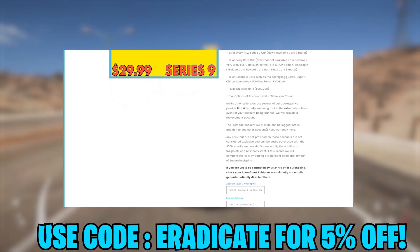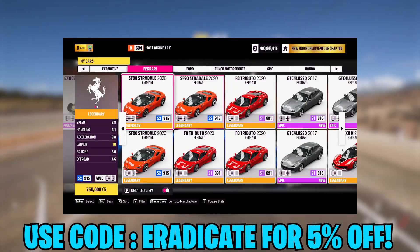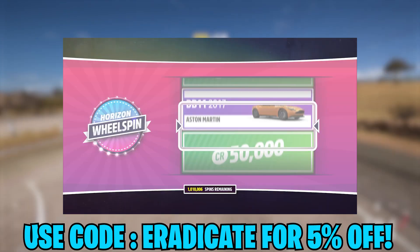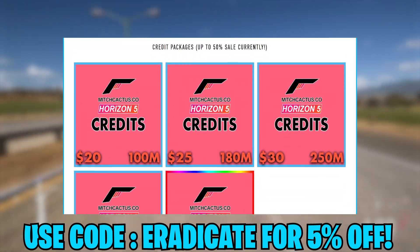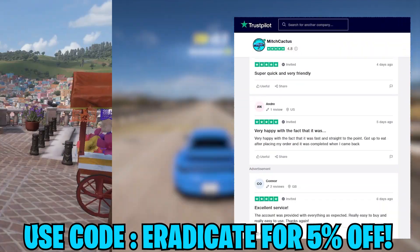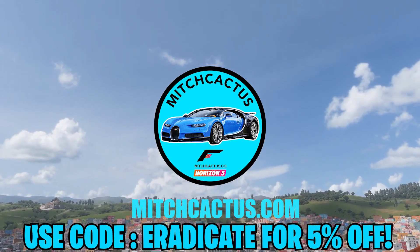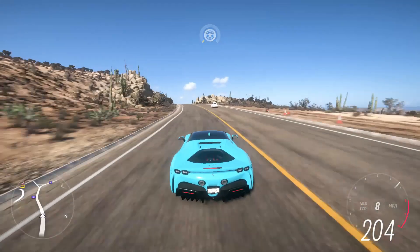Apart from this, you can actually go to mitchcactus.com and get yourself a pre-made or modded account which comes pre-loaded with hundreds of thousands of wheel spins, credits, and every car in the game including new vehicles as they are added. There's also a new subscription service that lets you get every new car added to your account as they are released. You can also buy credits in various amounts all the way up to 999 million. Mitchcactus.com is the most reputable seller for Forza Horizon 5 services with over 3,200 Trustpilot reviews and over 10,000 members in their Discord. The link will be down below.